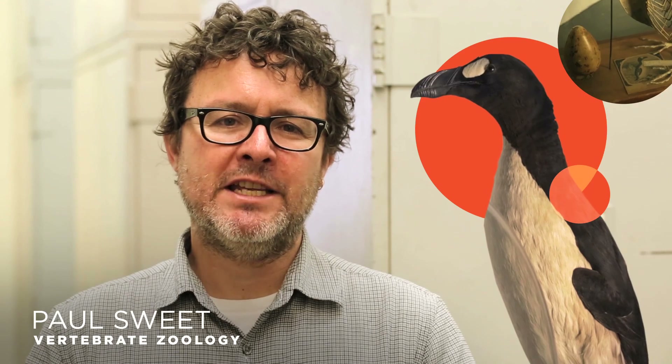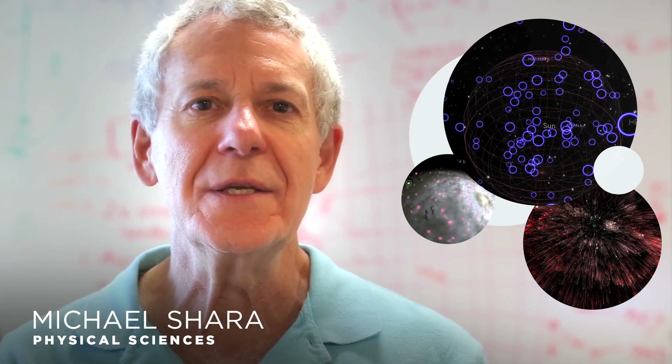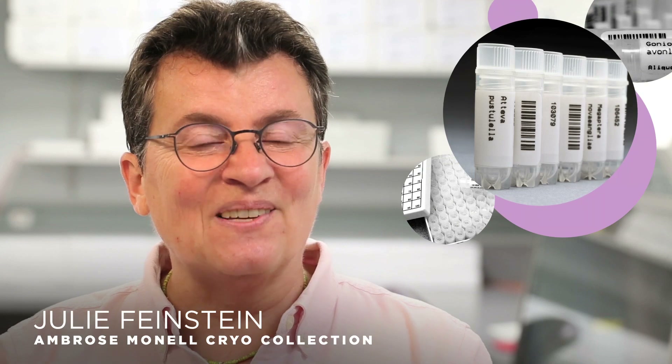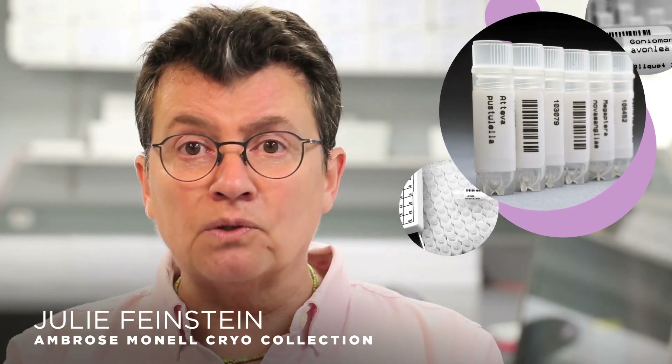Give me one example of something in the collection. 131 frog-eating bats. Three great ox. 34,140 specimen lots of Cretaceous mollusks. 40 terabytes of data representing images of stars, planets and galaxies, and simulations of star clusters.